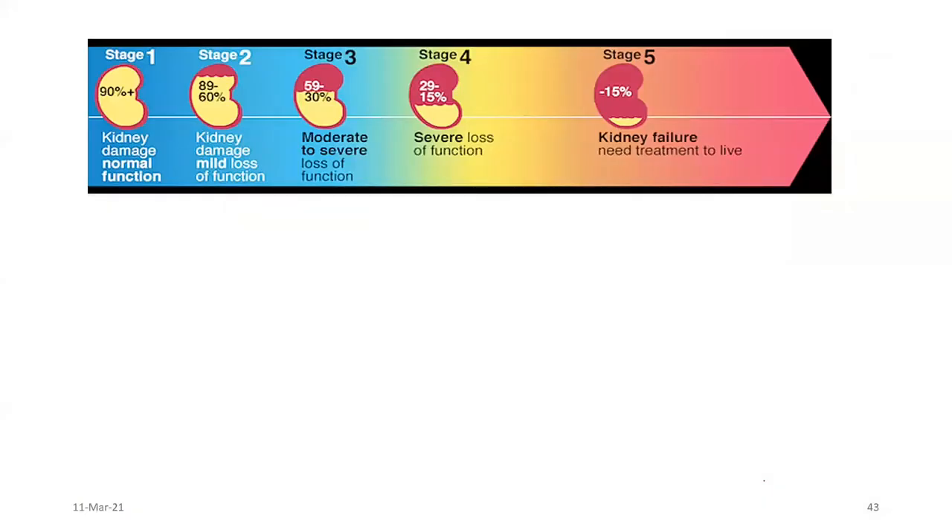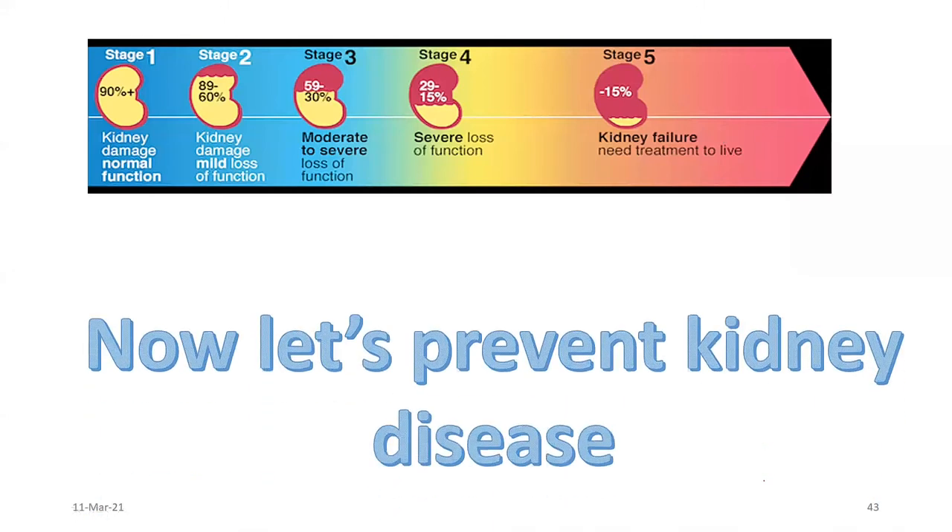Kidney disease is in various stages. It could be very normal, it could have mild malfunction, it could be moderately reduced, and eventually severe where they need dialysis to survive. That is what I'm talking about when they get to less than 15%. Let's not get to less than 15%. Let's maintain ourselves in the safe zone, not in the red zone, because when you get into the red zone, you are going to need dialysis.